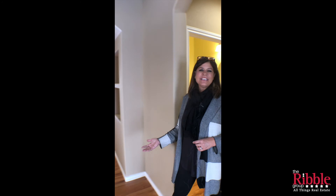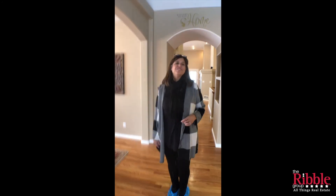So that's it. If you would like more information on this house, you can give us a call or email us. Otherwise, thank you for joining me today.